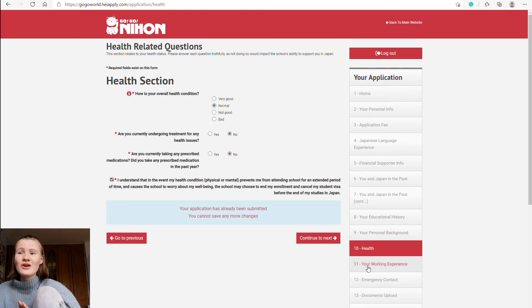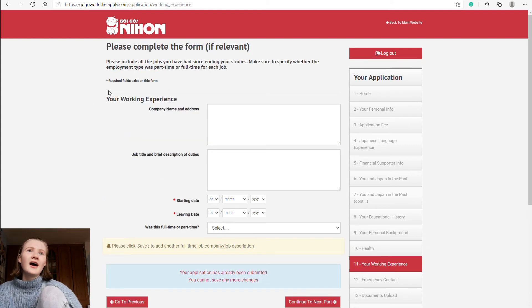Section eleven is your working experience. It asks you to include all jobs since ending your studies, specifying whether each was part-time or full-time. I've had one job for four to five years part-time — lifeguard, swim teaching, receptionist, and cleaner all under the one role. The section asks for company name and address, job title, brief description of duties, start date, leaving date, and whether it was full-time or part-time.